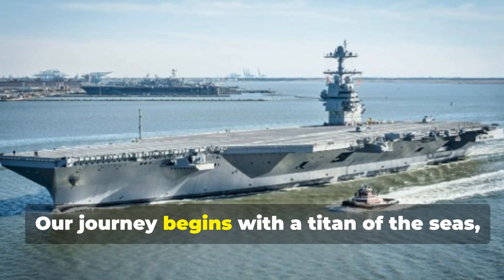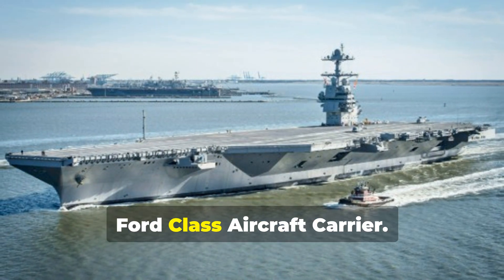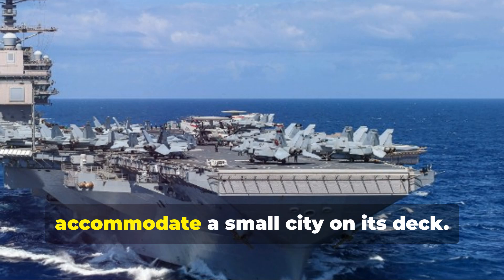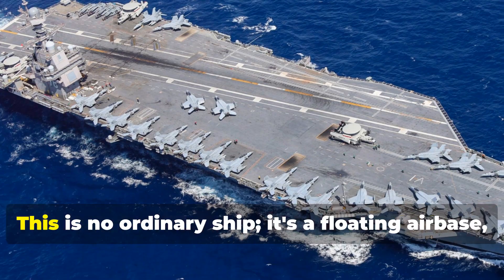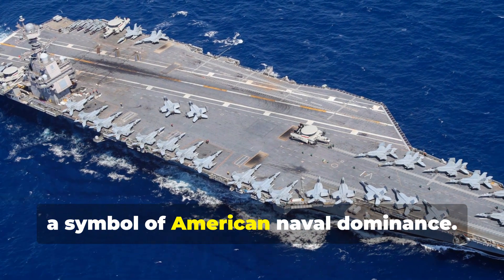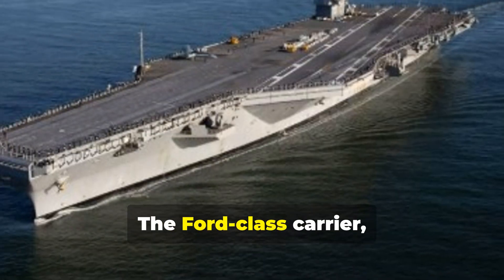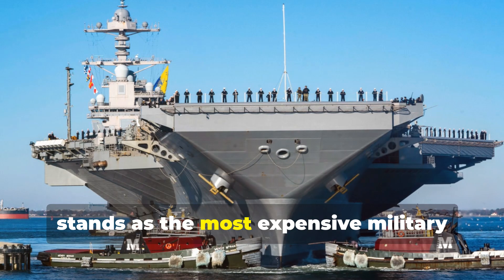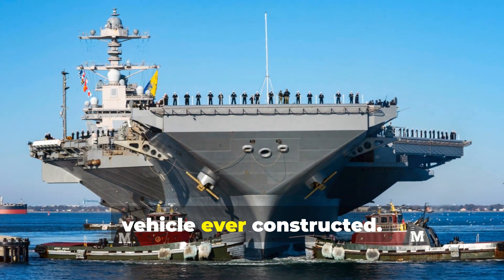Our journey begins with a titan of the seas — the Gerald R. Ford-class aircraft carrier. Imagine a vessel so colossal it can accommodate a small city on its deck. This is no ordinary ship; it's a floating airbase, a symbol of American naval dominance. The Ford-class carrier, at a cost of $9.8 billion, stands as the most expensive military vehicle ever constructed.